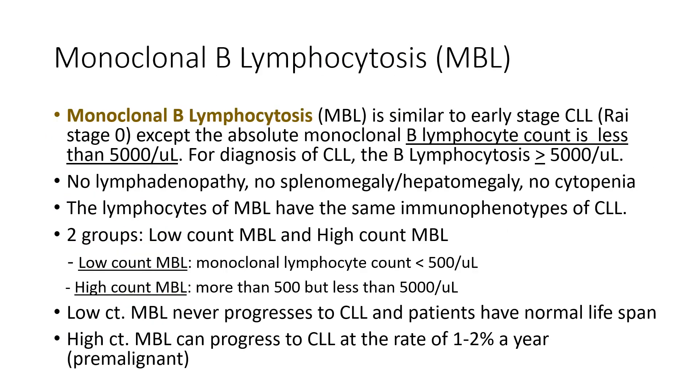When a patient comes with a high lymphocyte count but less than 5,000 — below the level of CLL diagnosis — it's called monoclonal B lymphocytosis, or MBL. It has two groups: low count MBL, with lymphocytosis counts less than 500, and high count MBL, over 500 but less than 5,000. Low count has no problem, but high count MBL can progress to CLL at the rate of 1 to 2% a year, so it's a pre-malignant condition.